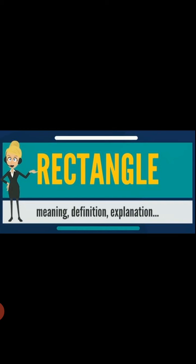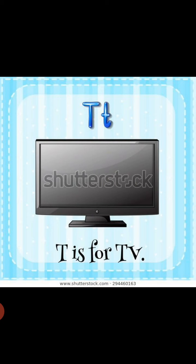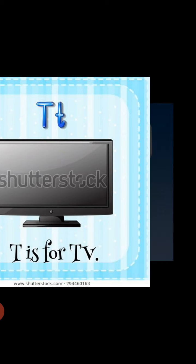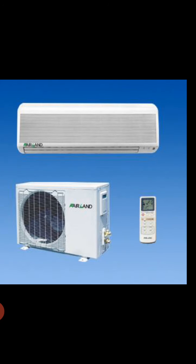Look at the first image. This is a TV, and this is rectangle in shape. Check at your home also. Now look at the next picture: this is an AC — an air conditioner — and this is also rectangular in shape.